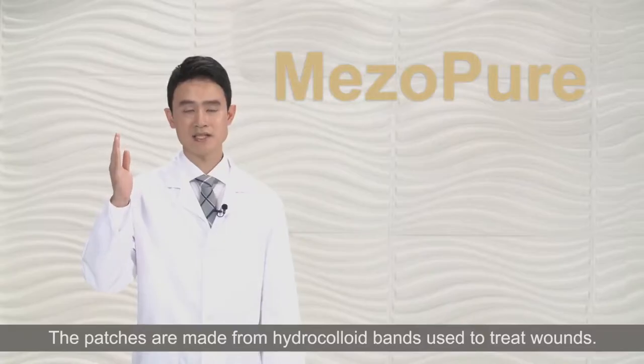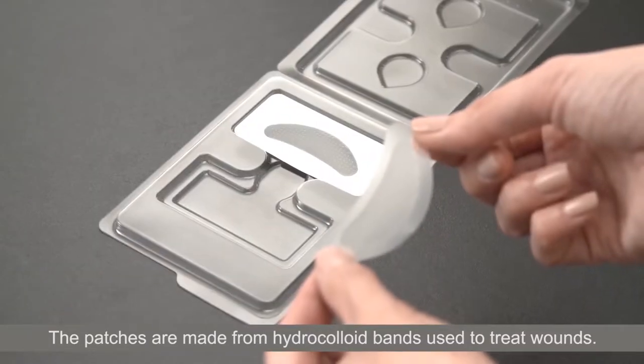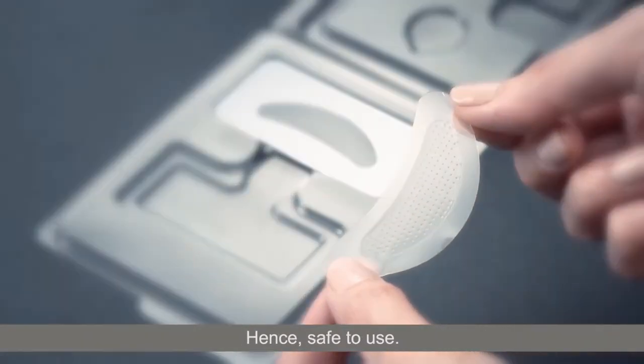The patches are made from hydrocolloid bands used to treat wounds. Hence, they are safe to use.